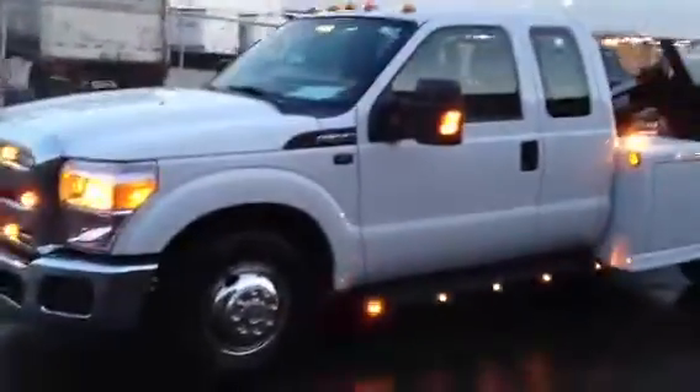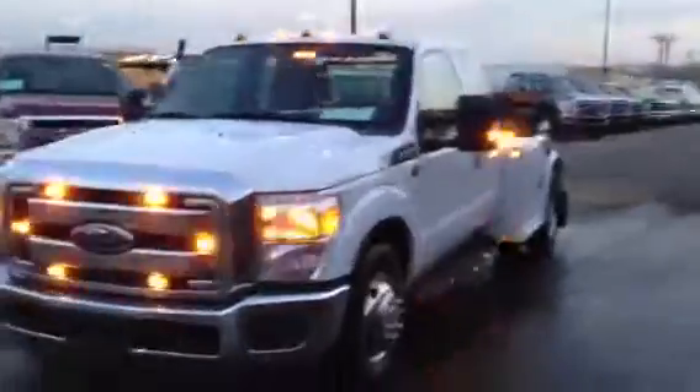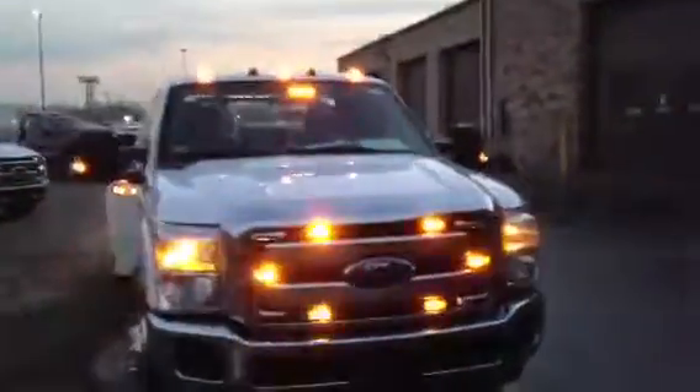A lot of lights on the front and the sides. Should ride nice too with the longer wheelbase and tow better. Put the counterweight on the front. Put a lot of thought into the lights — even the marker lights on the roof flash.